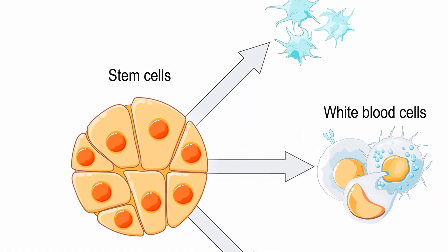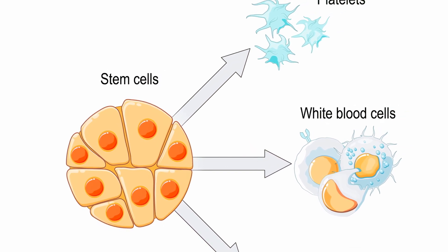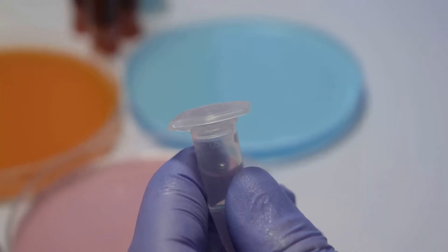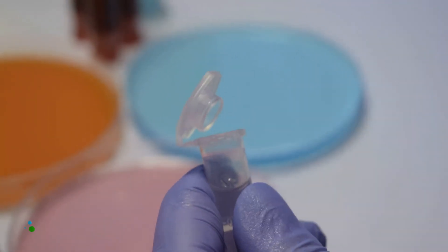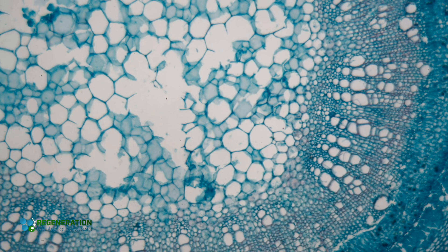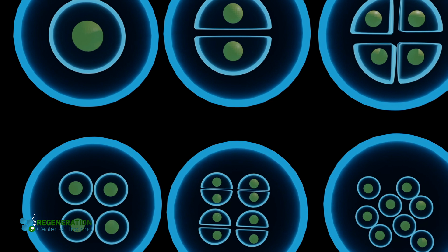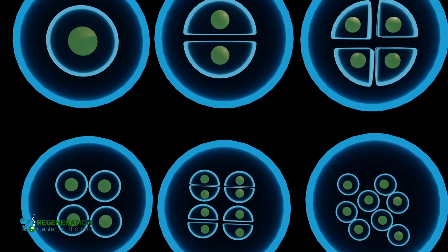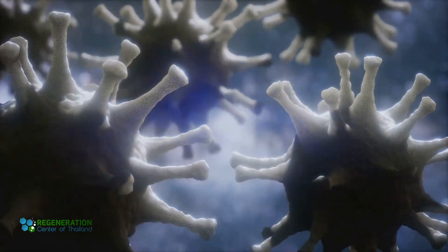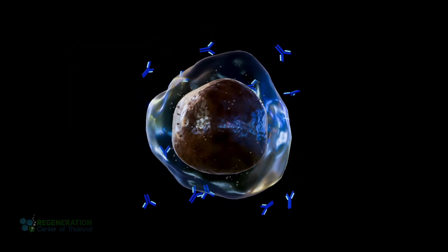Exosomes can originate from many cell types, including adult stem cells, immune cells, and even various microorganisms. We isolate exosomes from mesenchymal sources to help in anti-aging and general wellness treatments. Exosomes from immune cells could one day be used to treat autoimmune disorders. Each source appears to impart unique traits, giving exosomes different strengths for different types of interventions. We are especially attentive to how these vesicles target specific tissues, thanks to proteins on their surface that guide them to certain cells.